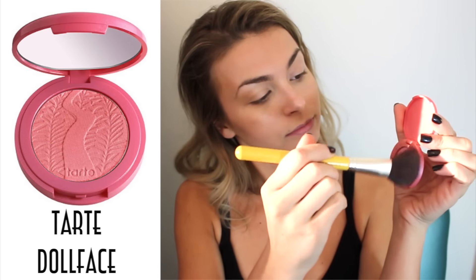I switch back and forth between blushes, but I like this one because it is the most natural — it's the Tarte Doll Face blush. I'm just doing little circular motions on my cheekbones and on the apples of my cheeks.